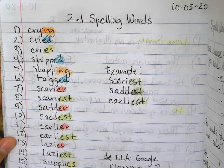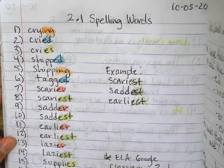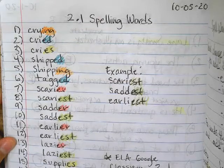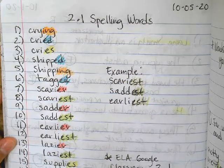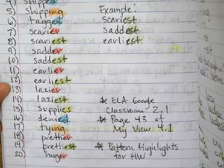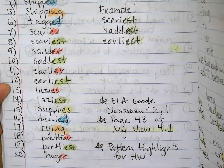They are spelling words that end with suffixes. I know we had that in the past, but we change our spelling when we add those suffixes, when we add those endings. I have some notes on the next page that you can copy down. So go ahead and copy that down. You can pause it at this moment to do 1 through 15, and then here are the rest. You can find these under your ELA Google Classroom, under 2.1.